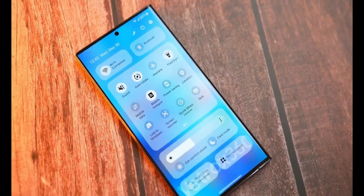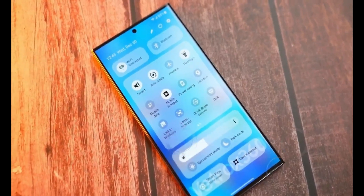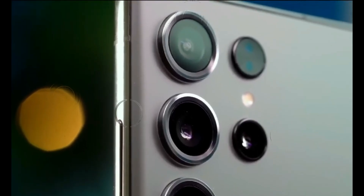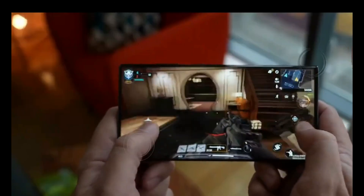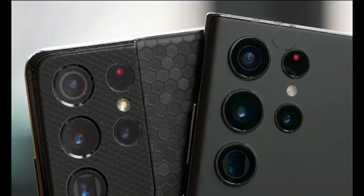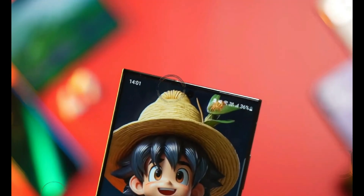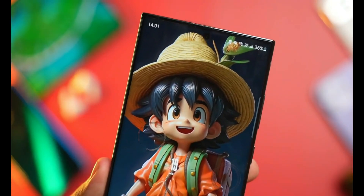In summary, the Samsung Galaxy S24 Ultra promises to be a game-changer in the smartphone industry, offering cutting-edge technology, powerful camera capabilities, and an array of exciting features that are sure to captivate tech enthusiasts worldwide. Don't miss out on the next big thing in mobile technology. Stay tuned for more updates on our channel.